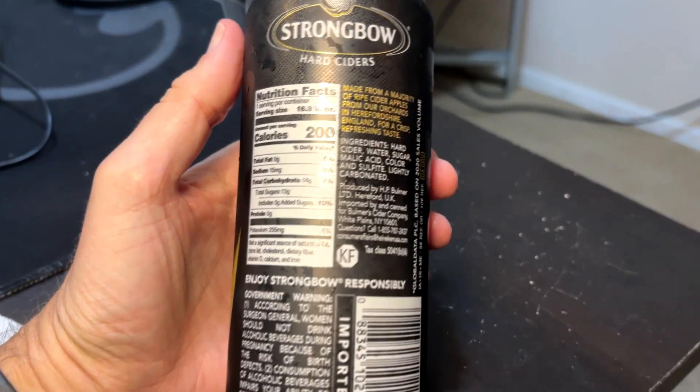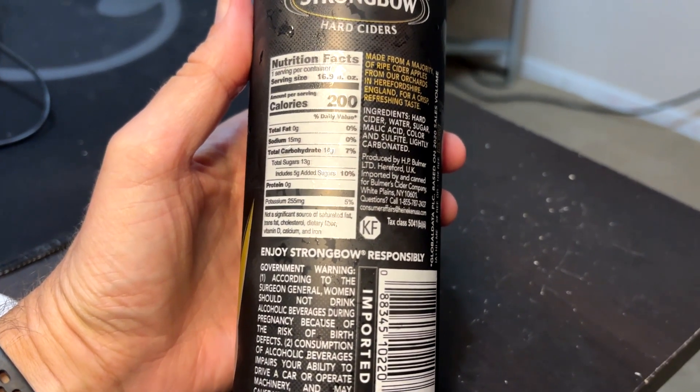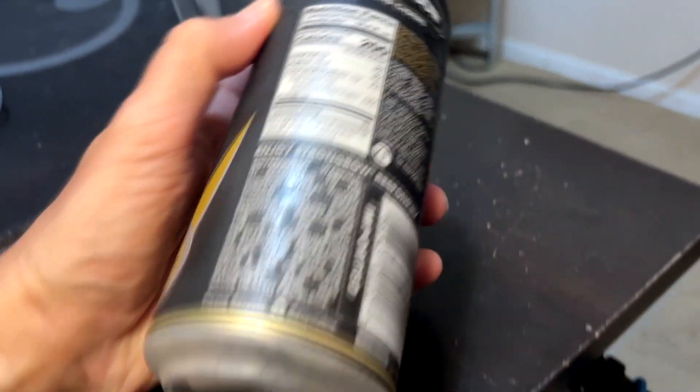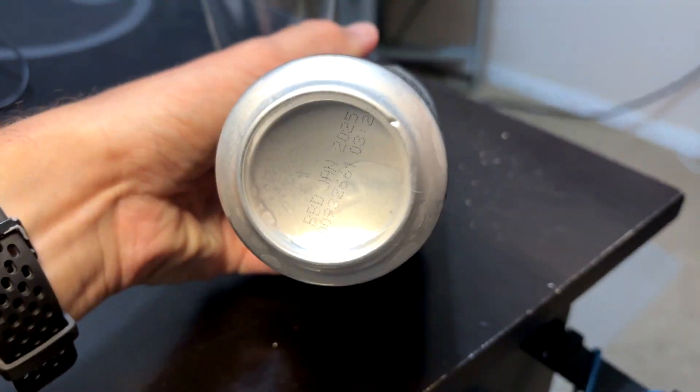I love how it says made from a majority of ripe cider apples — so that means some of it is like not ripe. And this was good until January of next year, so it's fairly fresh.